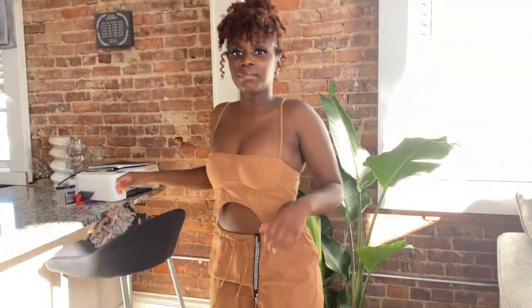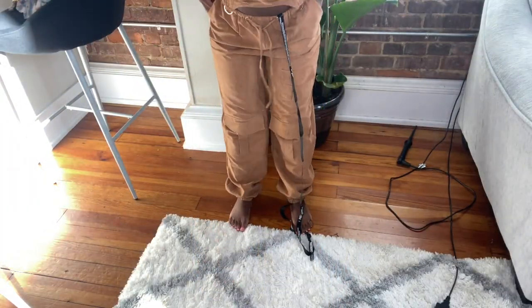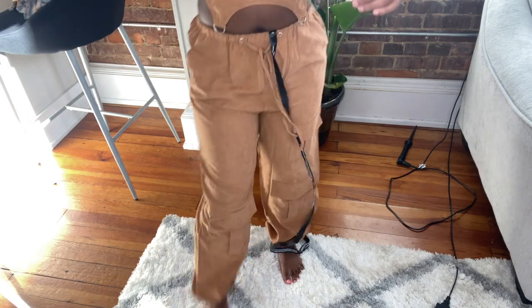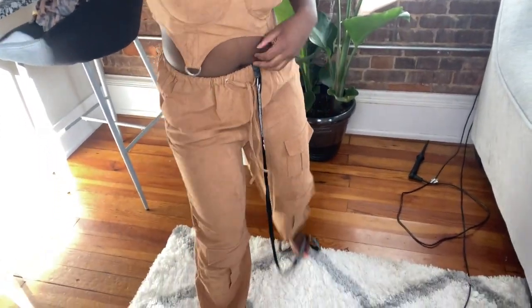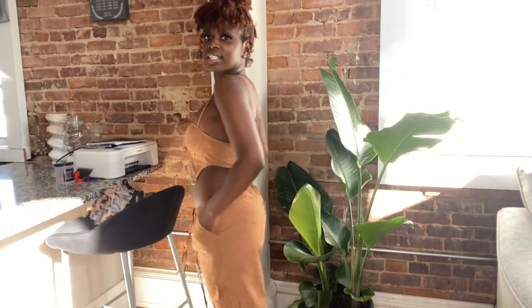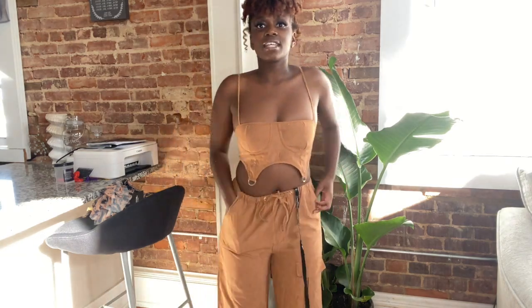Next we have this — if you saw my last haul, you saw the corset, but I got the bottom to match. I don't know, I feel like it's too baggy. Maybe if I figure out how to style it, but for right now it's not giving.